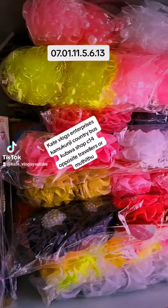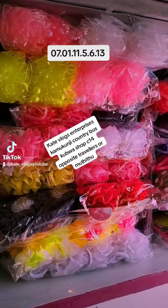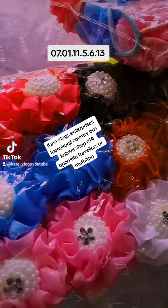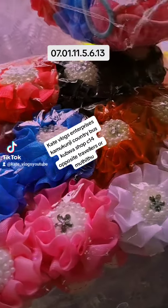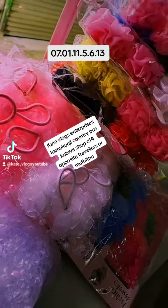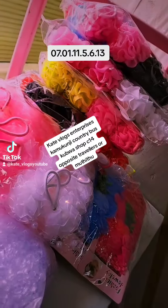And then we have Kid Pony, which comes in different sizes — small, medium, and the biggest size. This is how they look. The biggest one will cost you 300 Kenyan shillings. If you want them as a wholesaler, I'm going to give you at a very, very discounted rate.